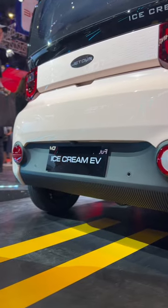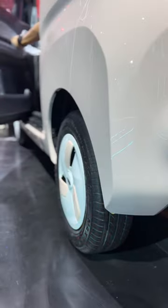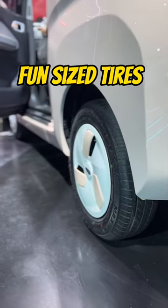And if parking does become a problem, look, it's got backup sensors. And take a look at those tires — so small.